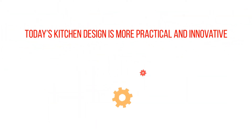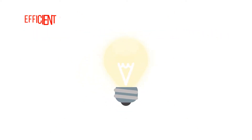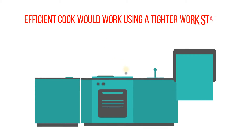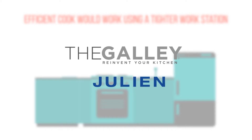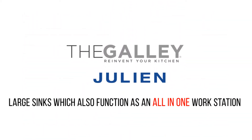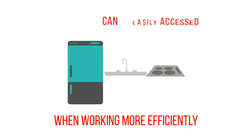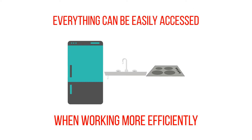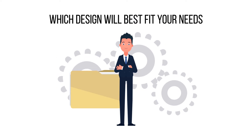Today's kitchen design is more practical and innovative. We realized that an efficient cook would work using a tighter workstation which includes everything required for cooking. Companies like The Galley Sink and Julene recently launched large sinks which also function as an all-in-one workstation. When working more efficiently, it makes more sense to make the working triangle closer to the cook so that everything can be easily accessed. A good kitchen designer will help you realize which design will best fit your needs.